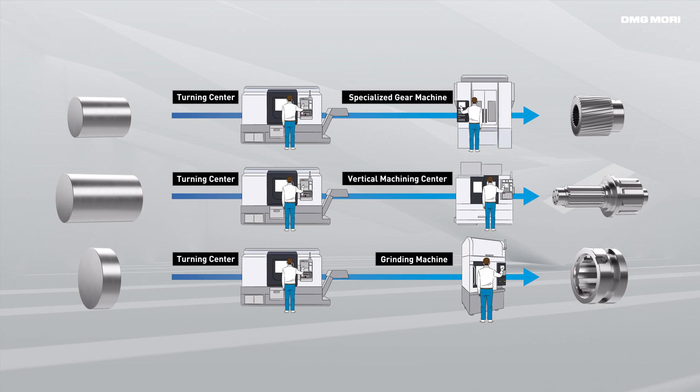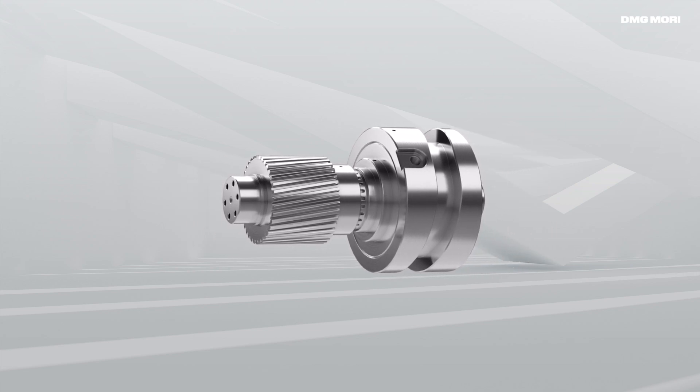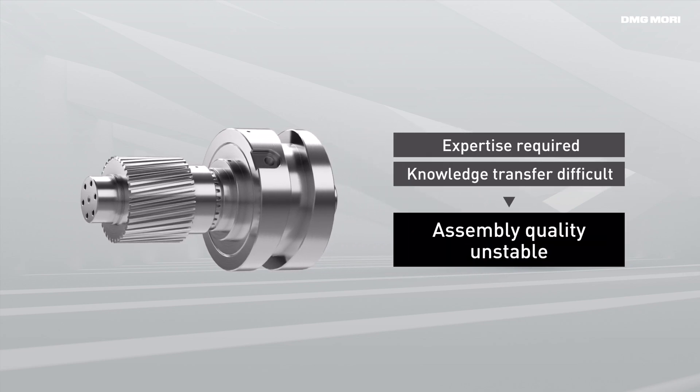Also, human operators are needed for each machine. In addition, conventional production requires manual assembly after machining. The quality may vary depending on the operator's skills.